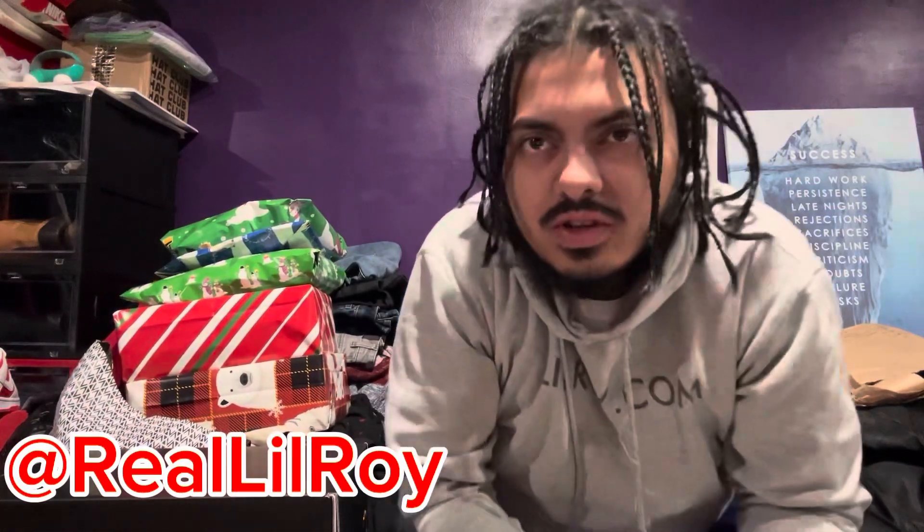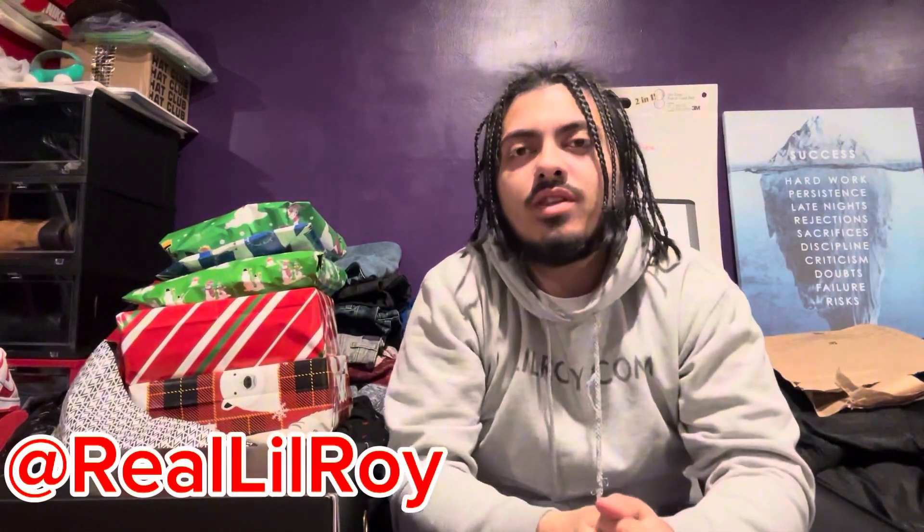What's good y'all, it's your boy Little Roy, and we're back with another video.